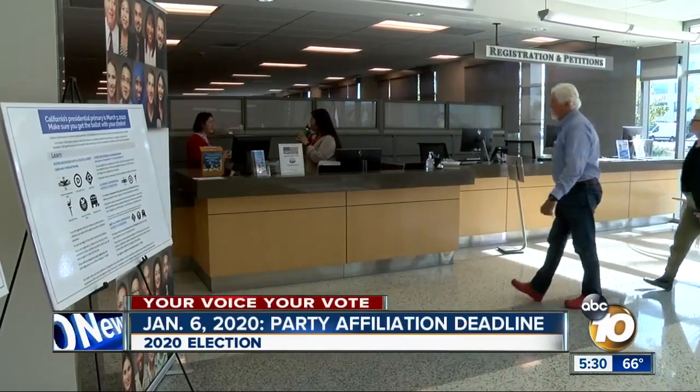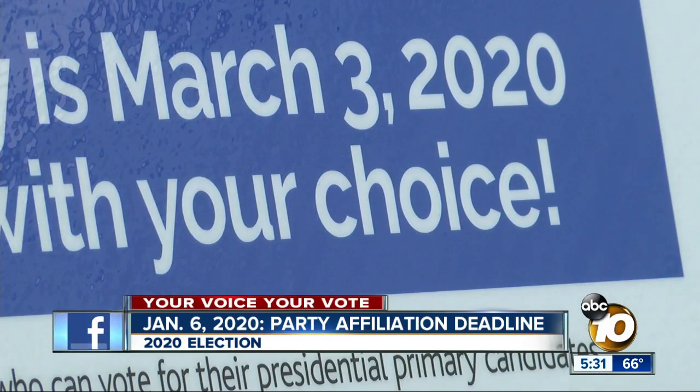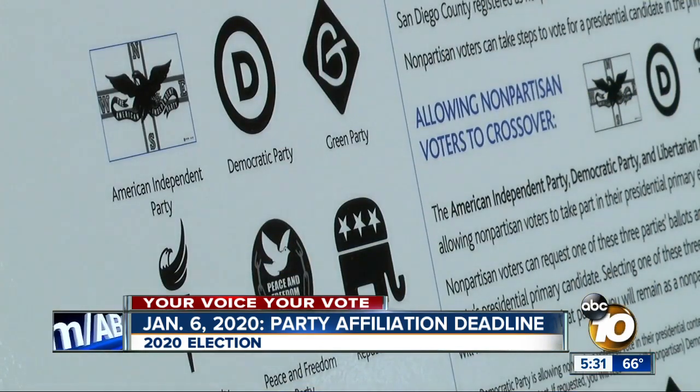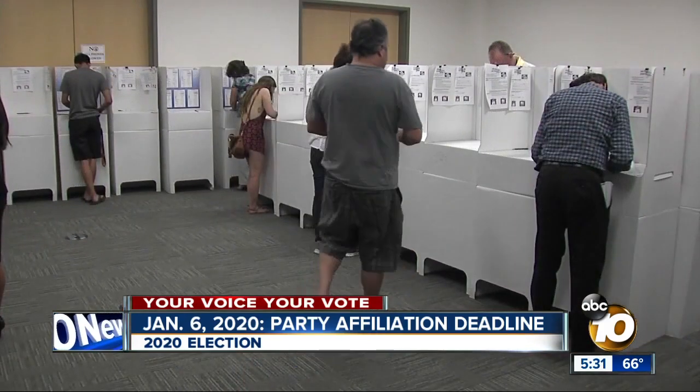Attention San Diego voters — the primaries are just 60 days away. Are you ready? First off, are you registered? Are your name and address updated? Is your party affiliation correct? Your party does matter. If you are registered to a party, you can vote for presidential candidates only in that specific party.